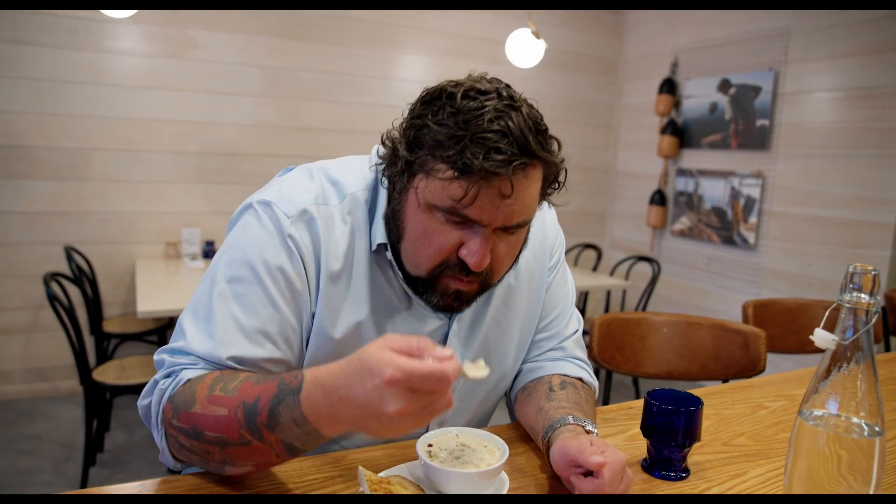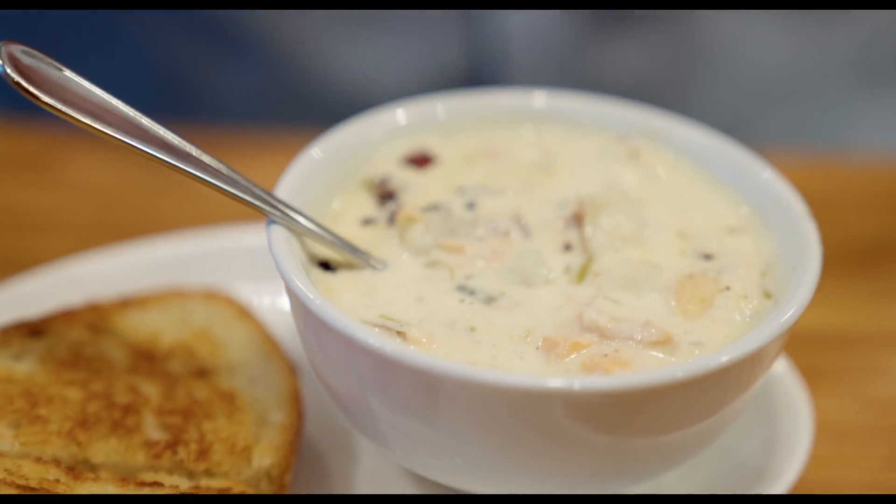Nothing should be done to New England-style chowder. It shouldn't have too much going on. I like the slight change with the dulse — it's just enough to not change the whole character of the chowder but to add a little extra to it. But again, if you go to a fish market and they offer chowder and the chowder isn't very good, you should go buy your fish someplace else.